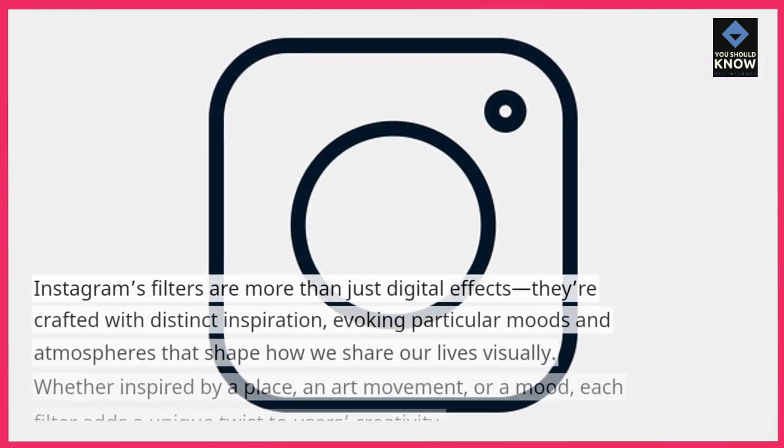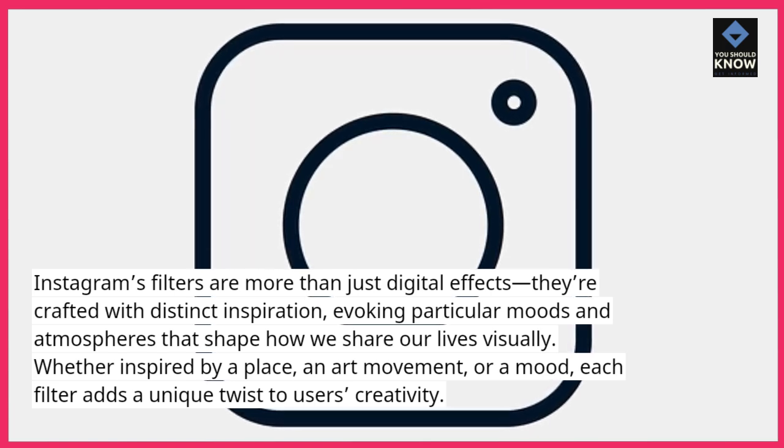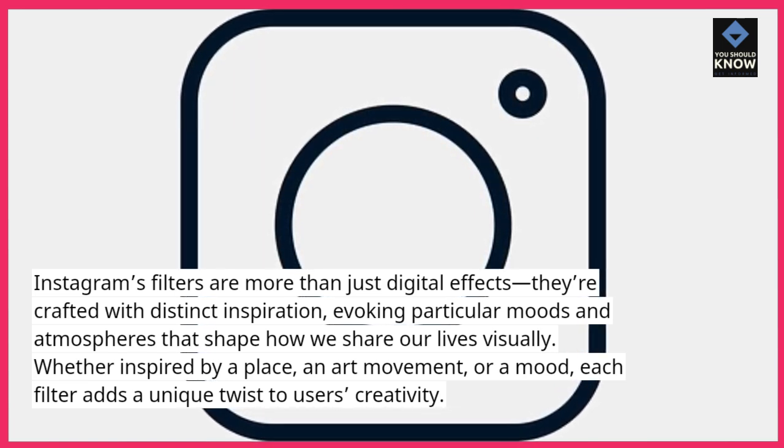Instagram's filters are more than just digital effects. They're crafted with distinct inspiration, evoking particular moods and atmospheres that shape how we share our lives visually. Whether inspired by a place, an art movement, or a mood, each filter adds a unique twist to users' creativity.